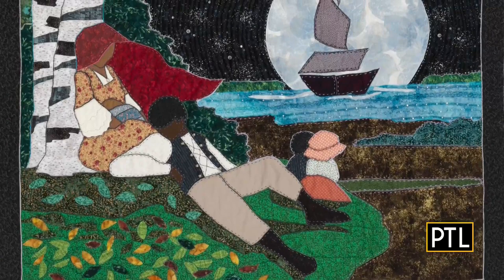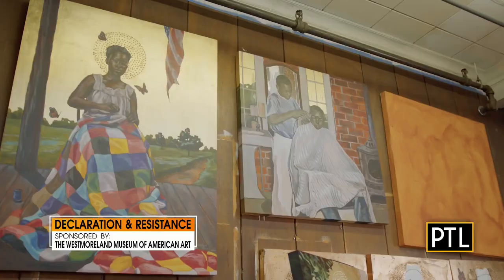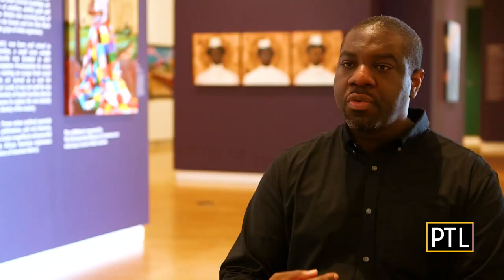This exhibit is so important for this institution because African-American history is American history, African-American art is American art history, and we really wanted to bring those stories of labor, bring those stories of how this country was built to the center. I want people to praise and love essential workers, especially Black essential workers, because throughout American history, Black laborers have created so much that we see now, and we need to have a greater appreciation of them.